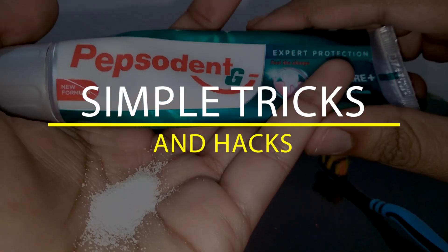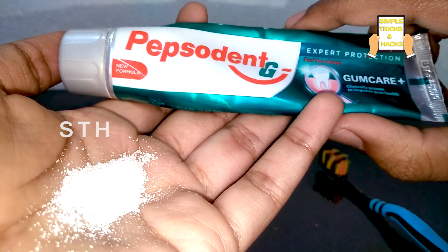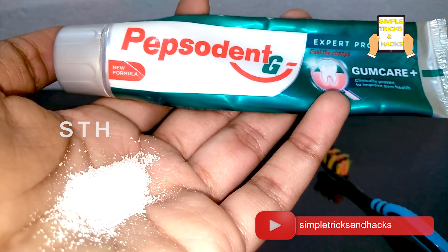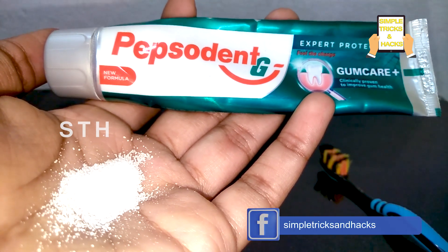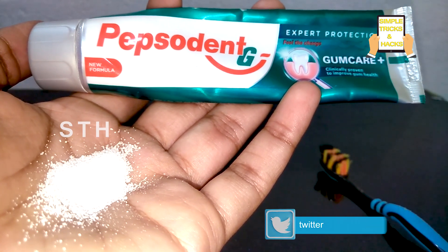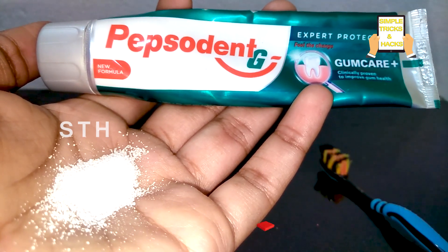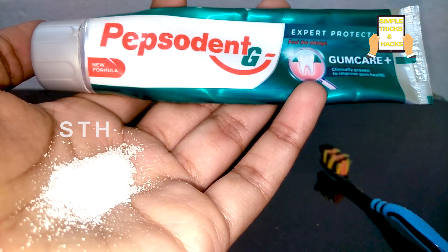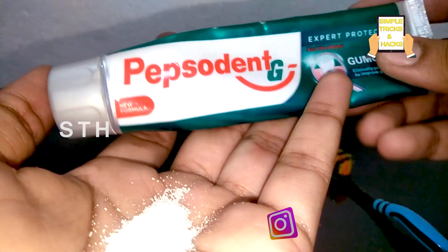Hi friends, welcome back to our channel Simple Tricks and Hacks. In today's video, I'm showing you a remedy for people who are suffering from toothache. This includes people who have lost the enamel layer surrounding their teeth, and people suffering from gum problems — if you lose that gum, you'll get pain around your teeth. So people who have lost the enamel or gum layer, just try this daily at home very easily.